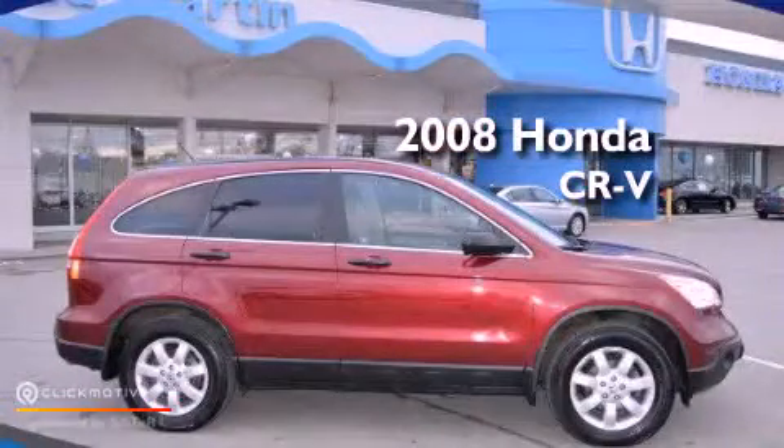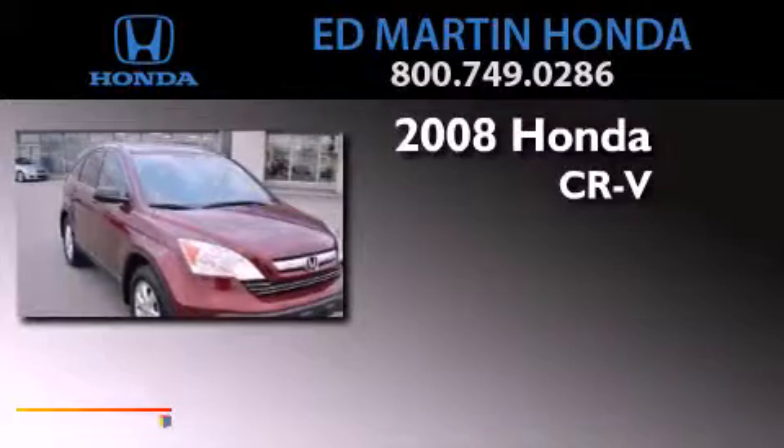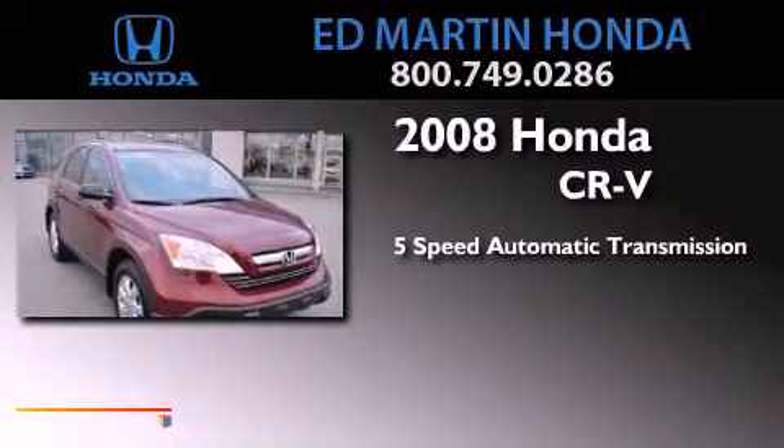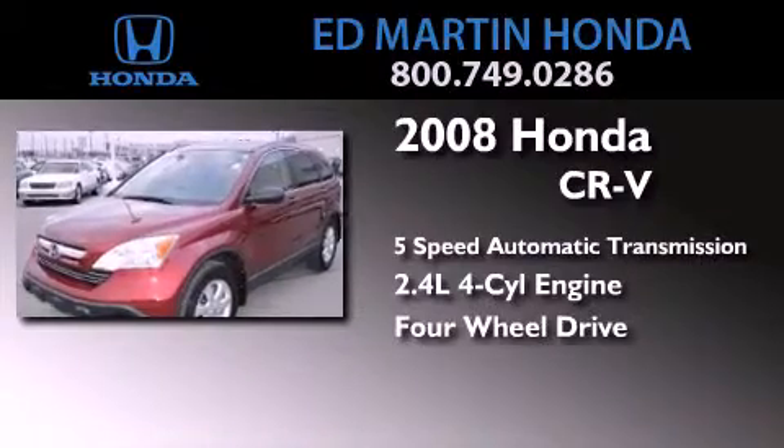This is a 2008 Honda CR-V. This crossover has a 5-speed automatic transmission, an inline 4-cylinder engine, and the added capability of 4-wheel drive.